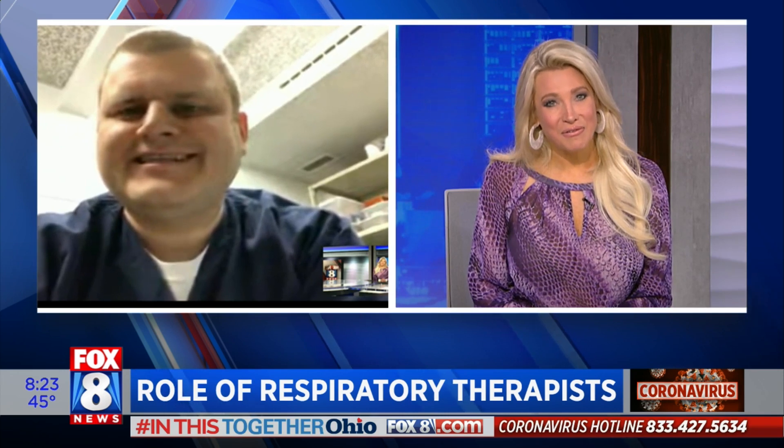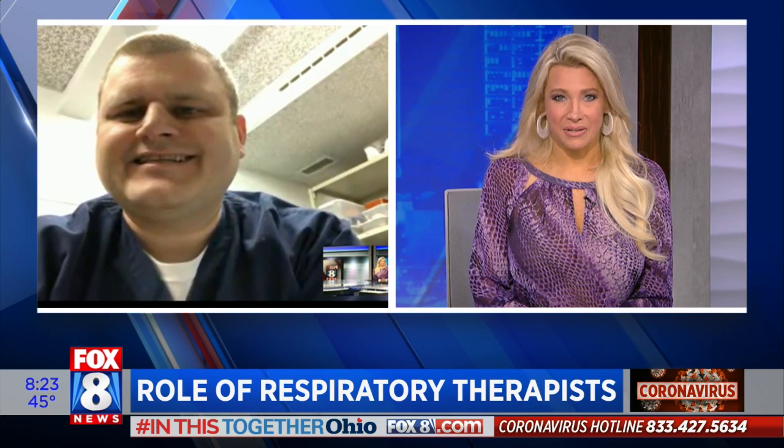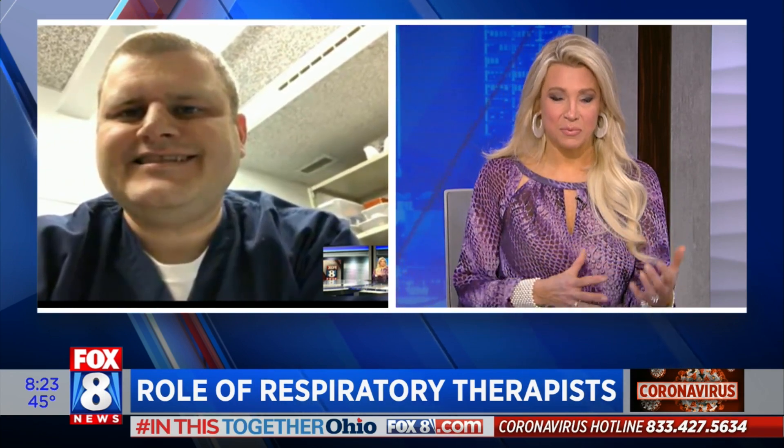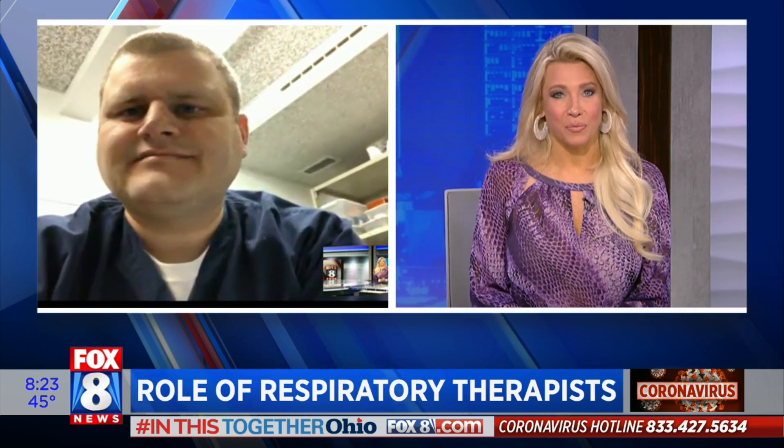Myron, thank you for being with us today. In your career — I know you've been at the clinic for eight years and all of your studies in previous places — have you ever seen anything quite like what you've seen in the last two months?